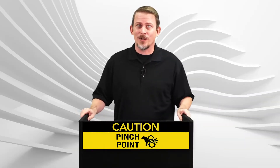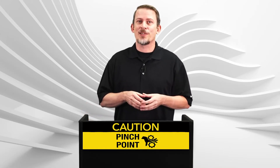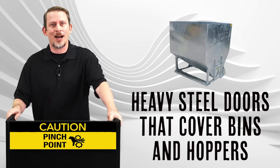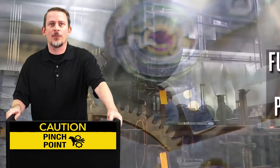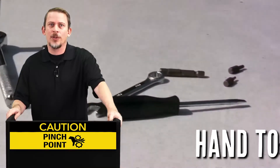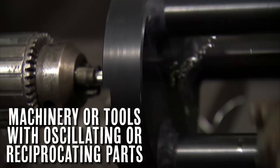So where do pinch points occur? Simply put, any place where equipment is transmitting energy, you can be sure there's a pinch point. They can include such objects or areas as rollers, belt or chain conveyors, heavy steel doors that cover bins and hoppers, extension ladders, gears, full revolution presses and punch presses, heavy objects that are stacked close to each other, hand tools, doorways and drawers, and machinery or tools with oscillating or reciprocating parts.